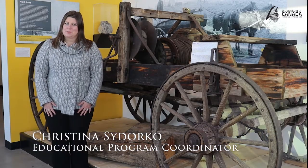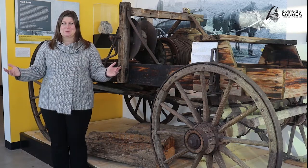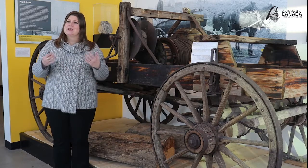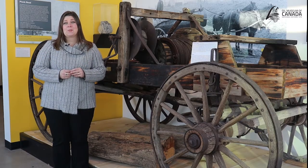Hello and welcome to another episode of Drilling Deeper. My name is Christina and we are here at the Oil Museum of Canada in front of this new exhibit and display. Today we're going to be looking at plank roads and transportation networks in and out of Oil Springs. In earlier episodes you may have heard me talk about the Long Canal, and today we're going to focus on the plank road.